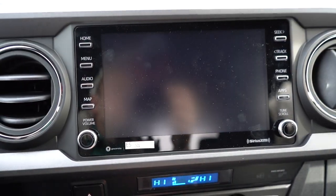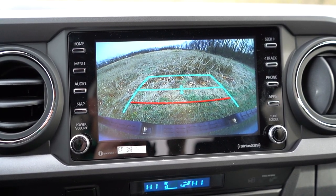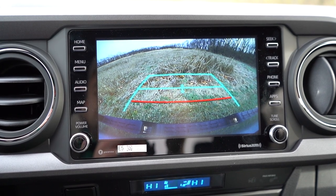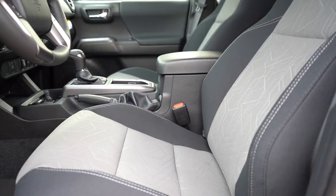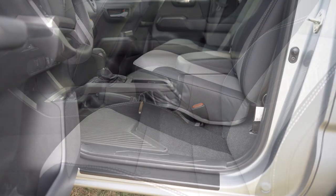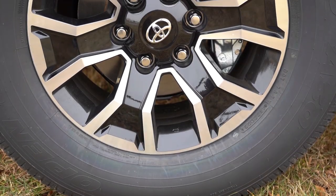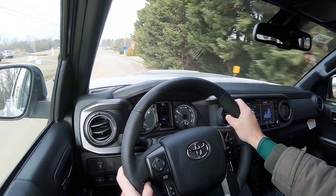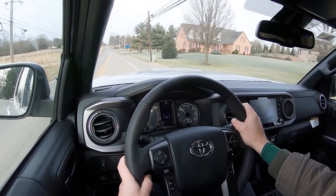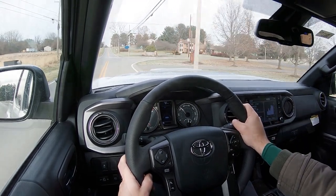Last thing on the infotainment screen — when you put this thing in reverse, you'll find a rearview camera coming standard across the board. The Limited trim level gives you a panoramic view monitor with a bird's-eye view. That leads us into safety. Front, side, and curtain airbags come standard, with driver and passenger knee airbags up front as well. In the back you'll have LATCH — lower anchors and tethers for children — and rear child dual TPMS. Also coming standard: pre-collision system with pedestrian detection, dynamic radar cruise control, lane departure alert. The TRD Pro and Limited add blind spot monitoring with rear cross-traffic alert.